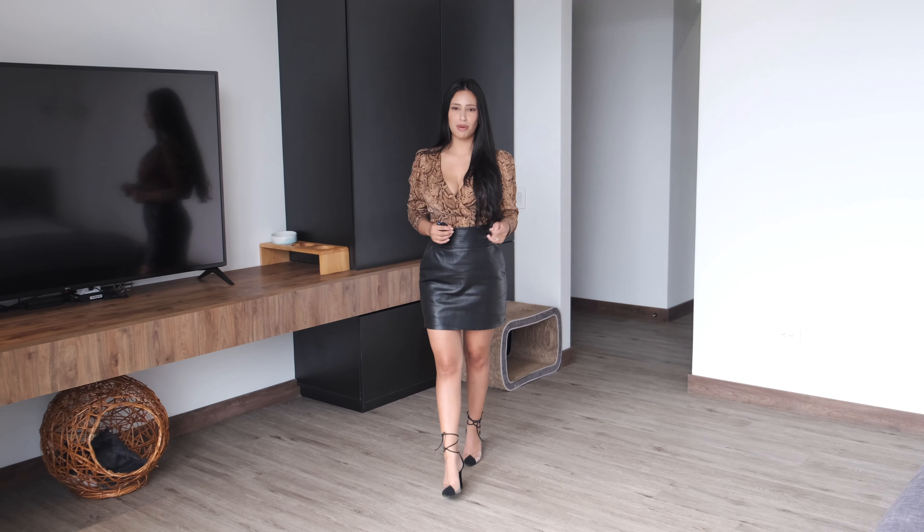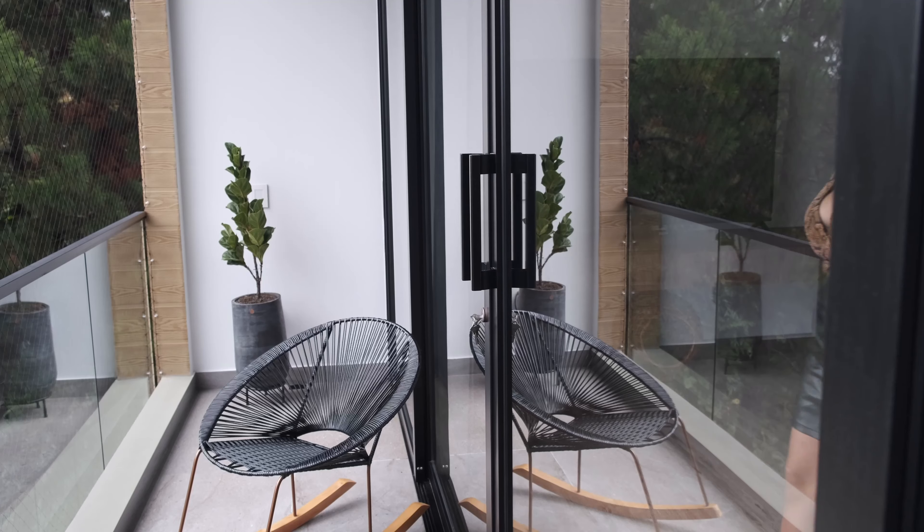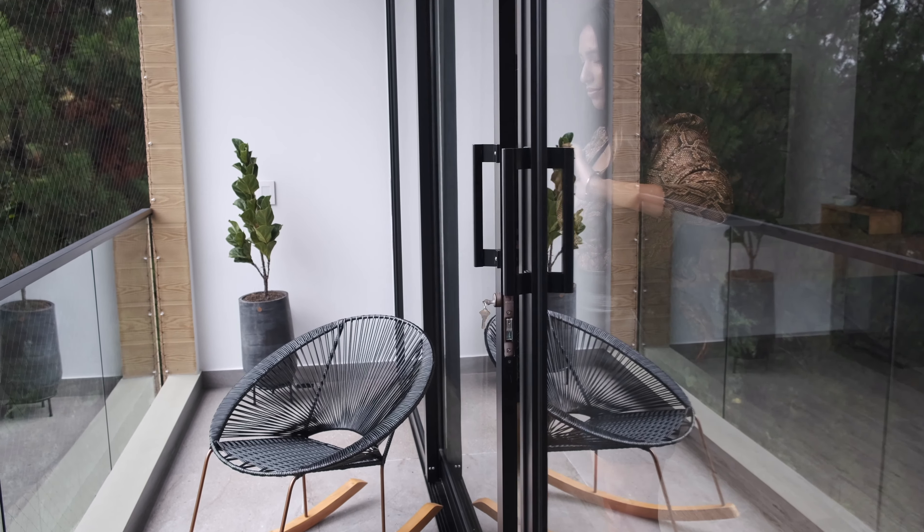This is the master bedroom. It comes with an ensuite bathroom and a large balcony with an amazing view right in front of the lake. Check the view with me.